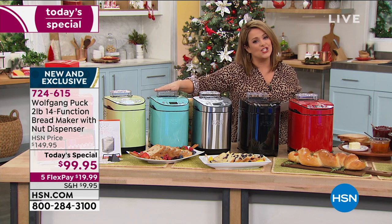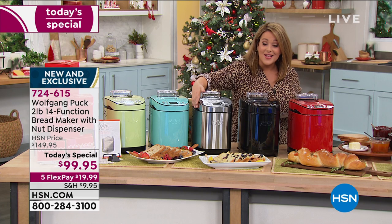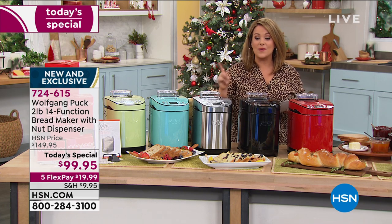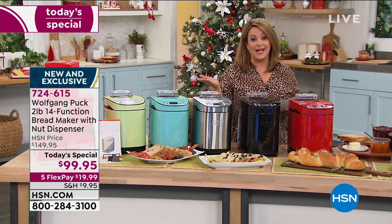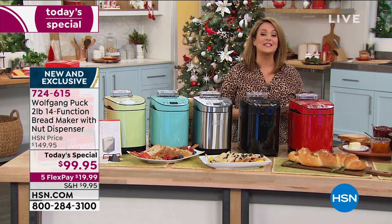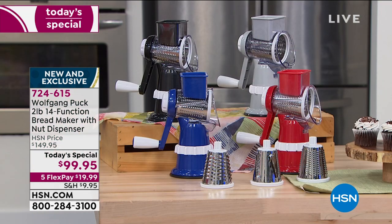If you want it, jump in — it's our finest value of the day, for one day only. We took this from $149 down to $99, and with flex pay you only have to pay the first $19.99. Wait till you make your own bread — you will never go back to store bought. Item number 724615.